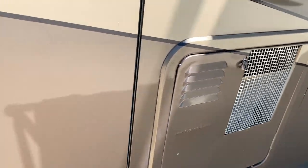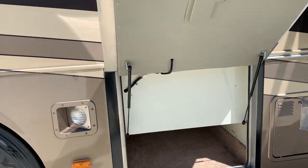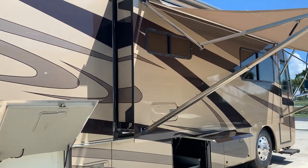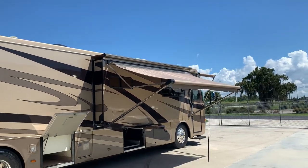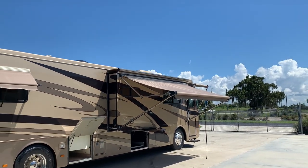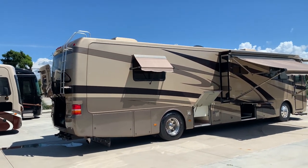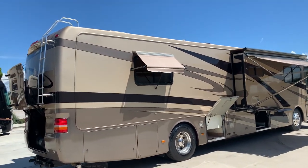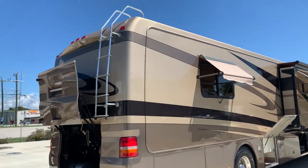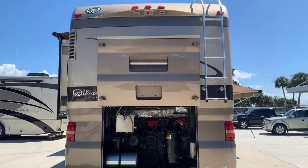10-gallon water heater. Some more storage there. One-piece fiberglass roof on these — pretty standard — in excellent condition. You'll see pictures of that in the ad. This coach here has somewhere around 60,000 miles; I believe it just turned 61,000.